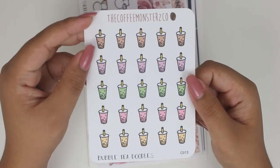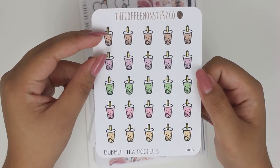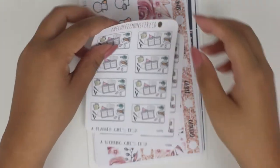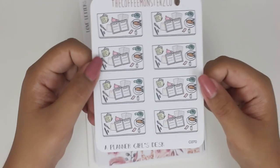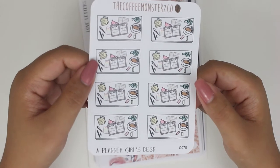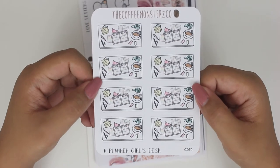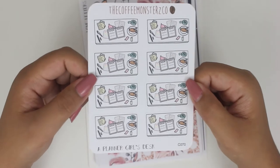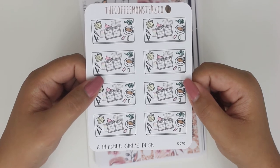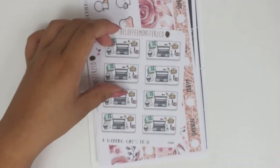I got bubble tea stickers. I really like boba. I haven't been getting boba as often as I used to, but I wanted variety with my boba stickers. Here is a planner girl's desk — I've seen this from Helen of the Coffee Monsters Co. for a while now. I've wanted to pick it up, but I just haven't had enough stuff to order to get the chance. That's how I usually want to order — I don't really want to pick something up if I'm only there for one thing. I'd want to be able to pick up a couple other things.